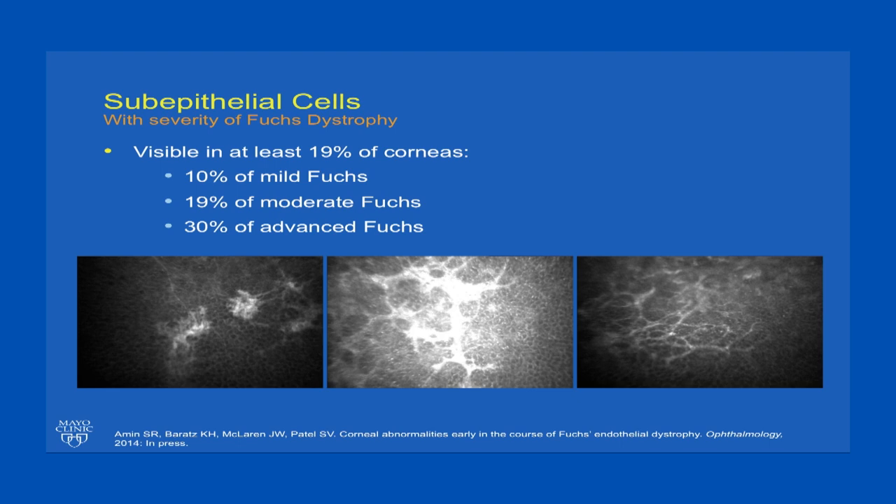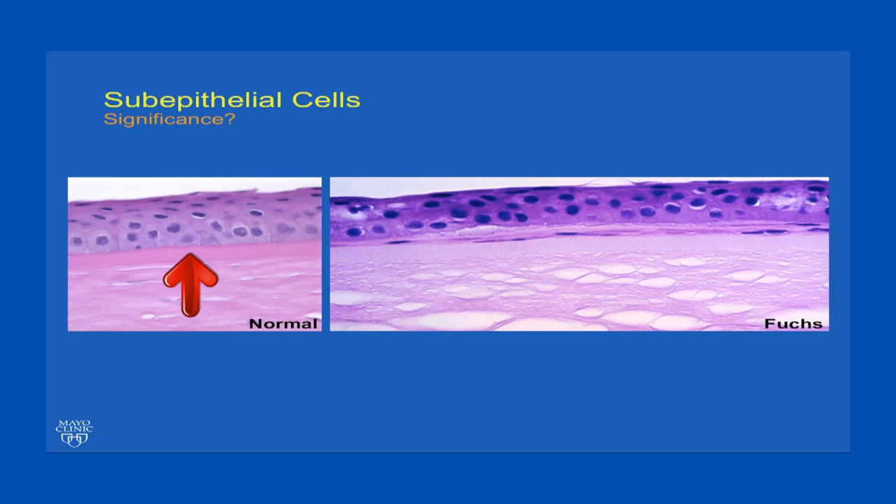Subepithelial cells should not be present — they are abnormal and therefore not present in normal corneas — but we did see them in corneas with Fuchs dystrophy, even in mild cases: 10% of mild cases, almost 20% of moderate, and 30% of advanced Fuchs dystrophy. They take on a reticular pattern of varying morphology and are closely associated with the basal cells, which is the mosaic visible in the background of these images. Here, Bowman's layer is intact with no breaks, but there is a layer of subepithelial cells deep to the corneal epithelium and anterior to Bowman's layer, with connective tissue deposited in association with this.